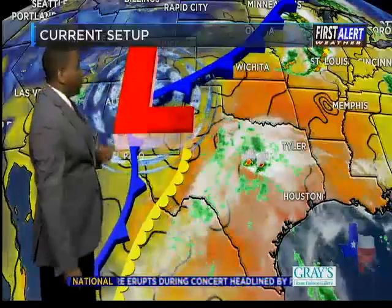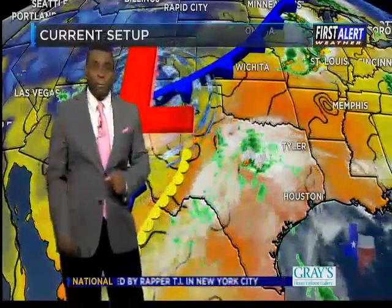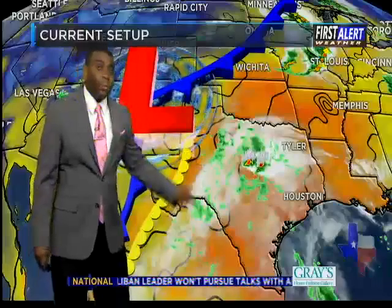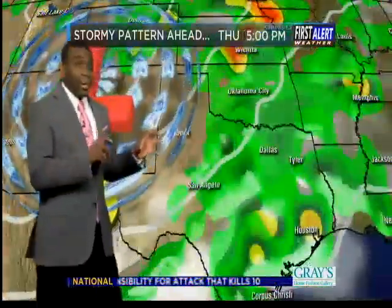We've got a dry line and upper level system stalled out to our west. We're seeing disturbances rippling along that flow from southwest to northeast. Here's one disturbance making its way into the area later this morning. We'll see another one develop probably for later this evening and overnight, and then we'll see a big one developing on Friday as this upper level support makes its way towards East Texas.